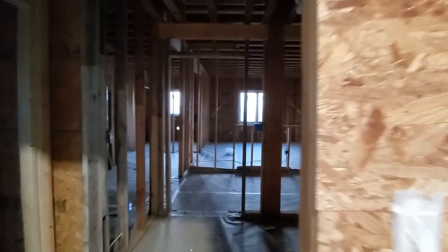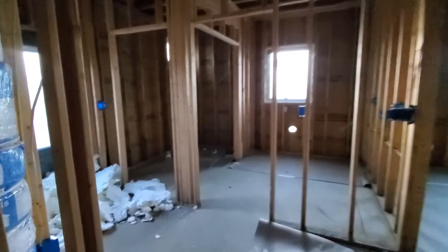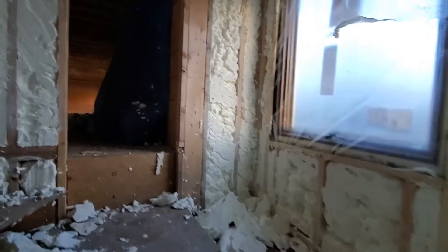I didn't really get very far in the downstairs living area at all. They just started around the corner over here on the stairwell. The powder room is pretty much done, which I'm glad.